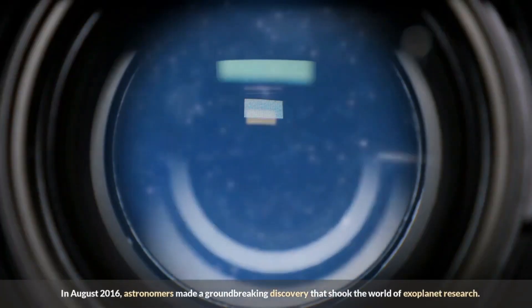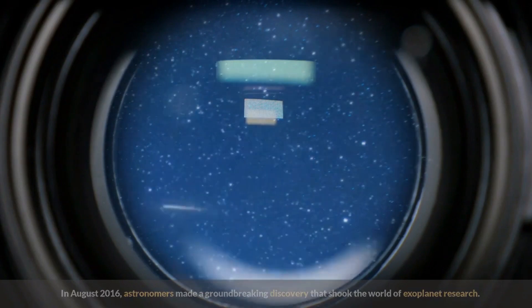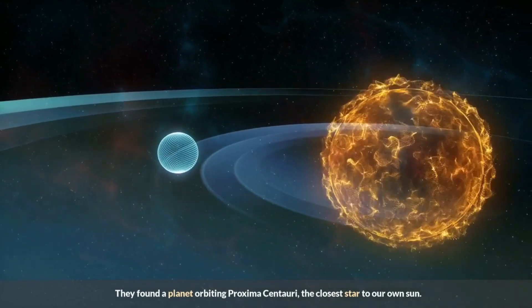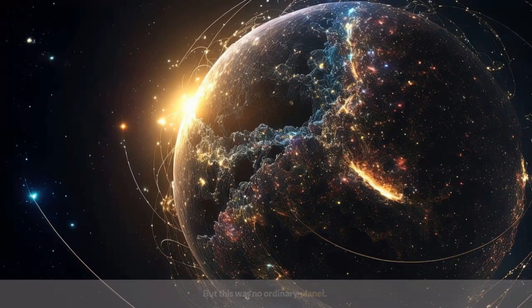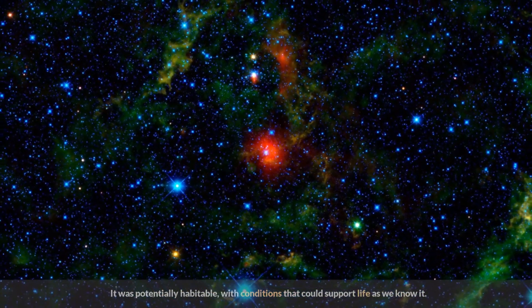In August 2016, astronomers made a groundbreaking discovery that shook the world of exoplanet research. They found a planet orbiting Proxima Centauri, the closest star to our own Sun. But this was no ordinary planet — it was potentially habitable, with conditions that could support life as we know it.